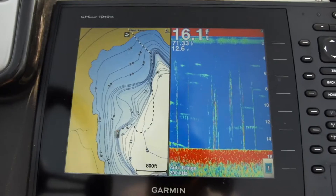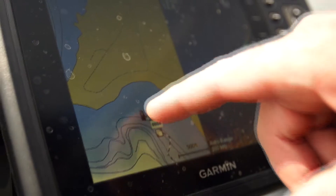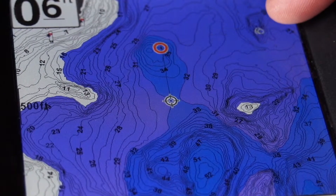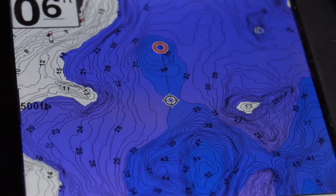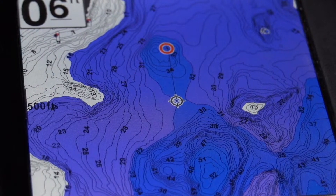One of the tools I rely on in both open water and on ice is GPS with mapping. My favorite units are made by Garmin, which offer contour mapping as little as one foot. Not only can I find those little tiny mid-lake reefs or offshore points, I can easily identify those special spots on the spots that produce better than anywhere else on the structure.